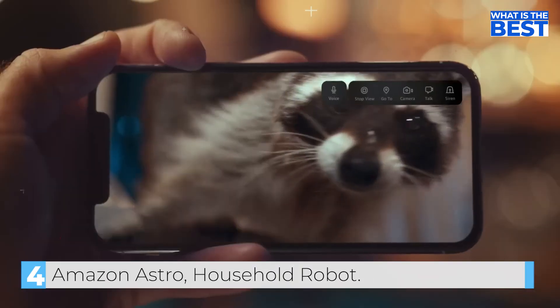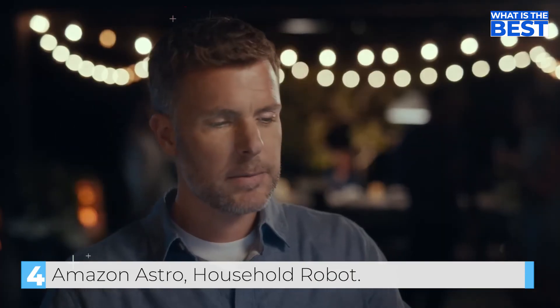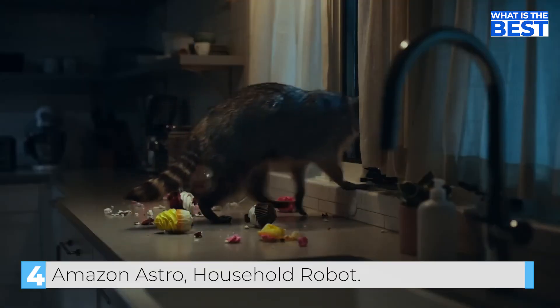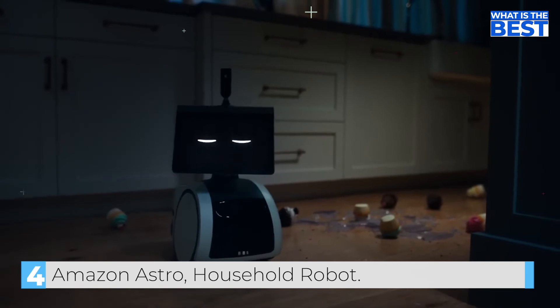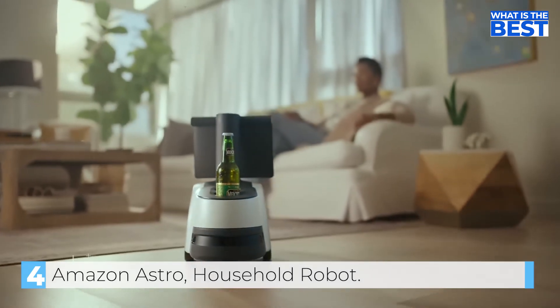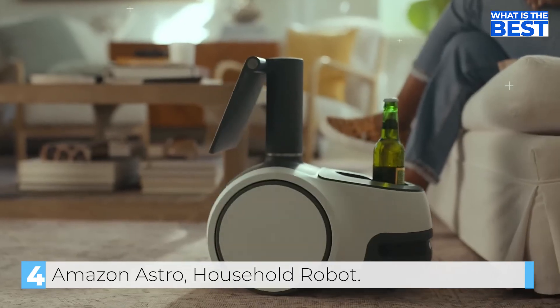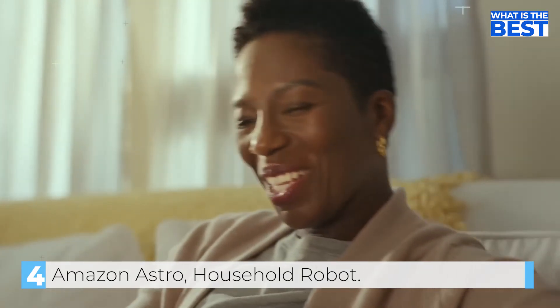Astro also serves as a security deterrent. When someone thought the home was empty, Astro responded: "Thought we weren't home, huh? You thought wrong. It was a good try though."